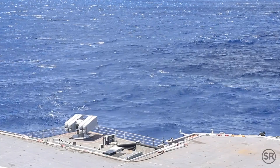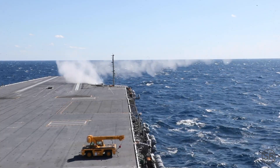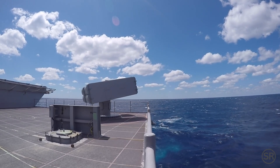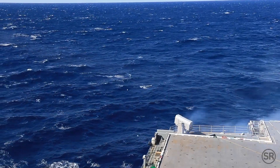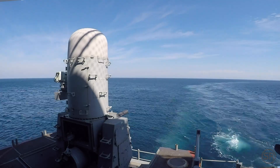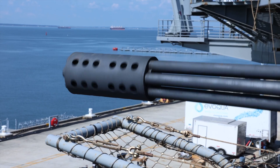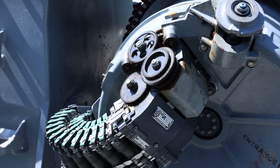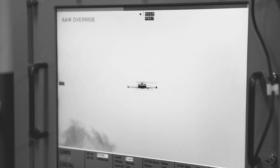The Ford has multiple systems to defend the ship at various distances. These include both Sea Sparrow and rolling airframe missiles, which protect against long- and medium-range threats. At closer range, the ship has what's called a close-in weapon system, or Sea Whiz. The Sea Whiz fires 4,500 rounds per minute and is a last line of defense. To simulate incoming threats, small jets and seaborne drones are sent toward the carrier.